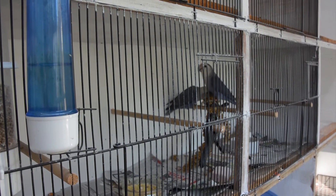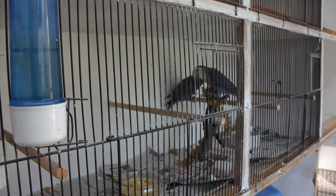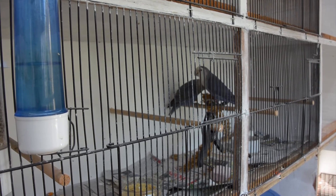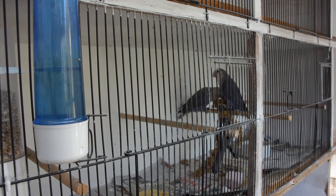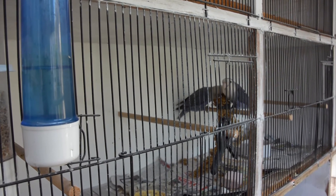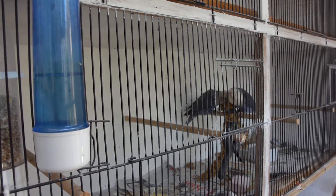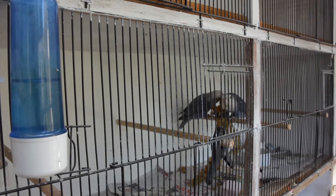They're having their breakfast — that's Chinese millet spray they're devouring right there. They absolutely love that stuff. If you don't feed that to your chicks, you should — it is super good for them, very easy to digest and quite sweet as well. Not that I've tried it, but I've read lots of things and I've been giving it to birds for many years.